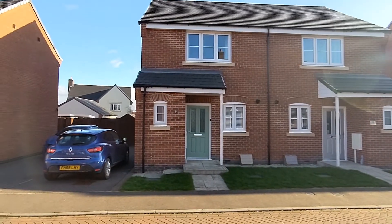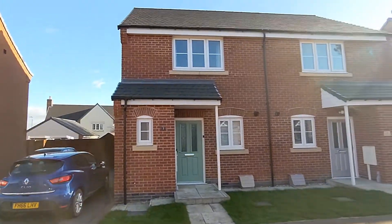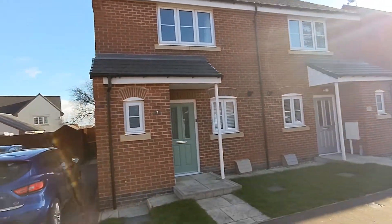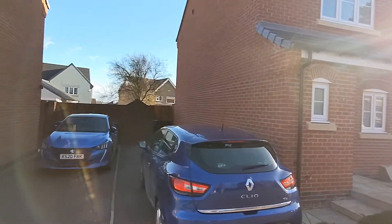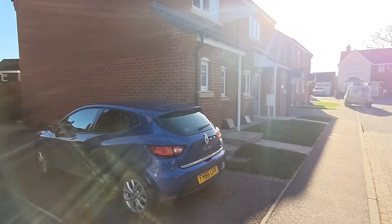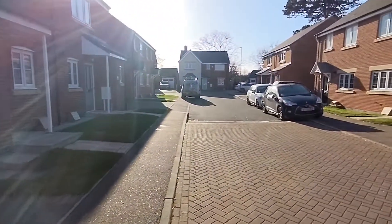Hi guys, welcome to another virtual talk out of our Tranquility Homes. Today this is 7 Border Close - it's a two-bedroom semi-detached. This is the outside of it. As you can see, it's quite deep and goes quite far back. We've got off-road parking and that's the front of the house - nice porch way, it's in a nice road.